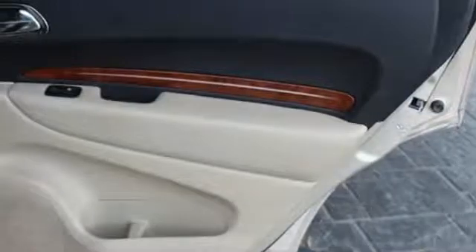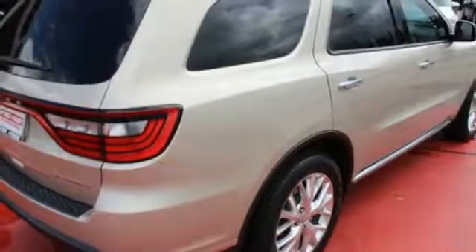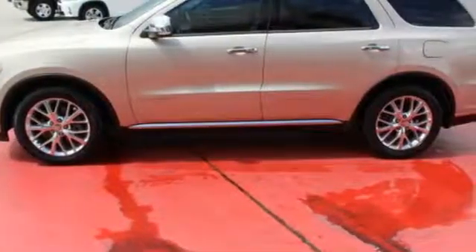Heated steering wheel, V6 engine, express open and close sliding and tilting sunroof, gas pressurized shocks, and heated and ventilated leather bucket seats.